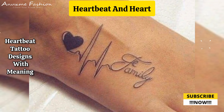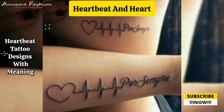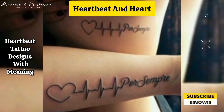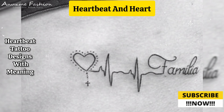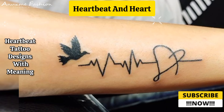A small flourish added to the end of the heartbeat line adds a touch of whimsy and personalization. You can incorporate the name into the flourish or place it beside it.